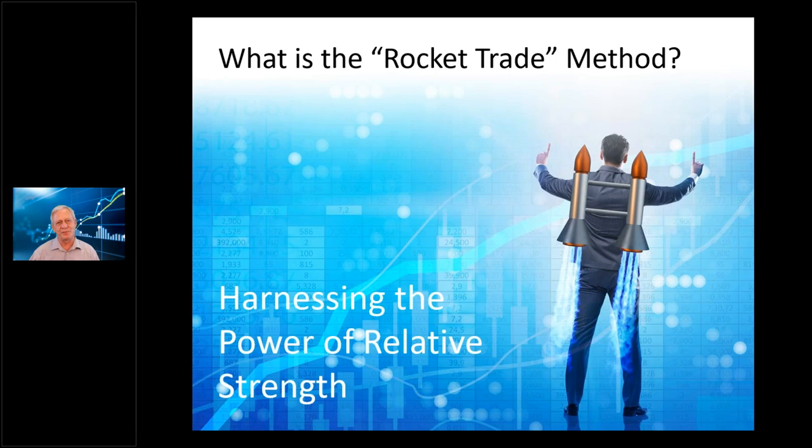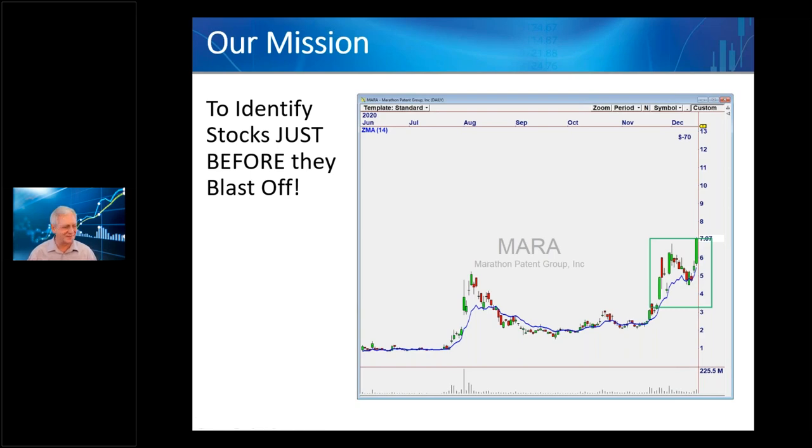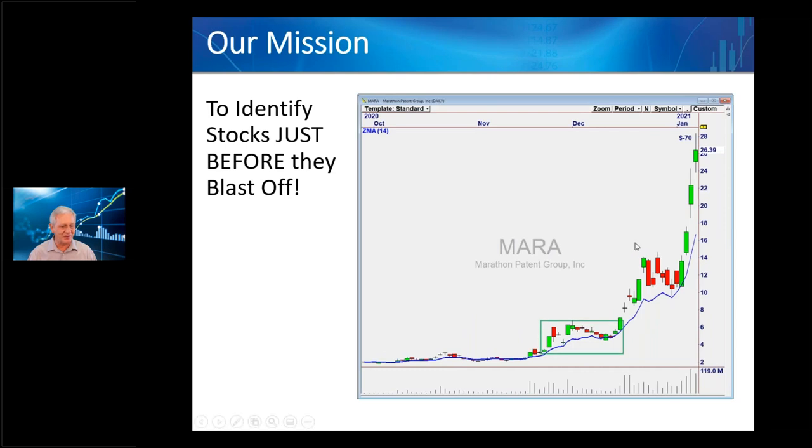If you have Rocket One — what we're calling it in this webinar — it was called 'Harnessing the Power of Relative Strength' when we launched it last fall. That's really what it's about: using relative strength in the market. Our mission is to find these stocks just before they take off — like MARA, which we traded back last fall and December. That particular kind of chart is more rare, but there are other rocket modes we can profit from.